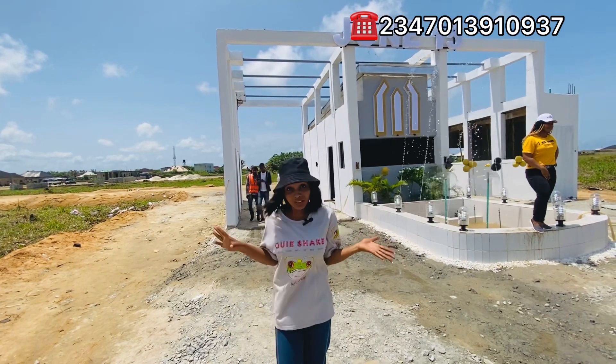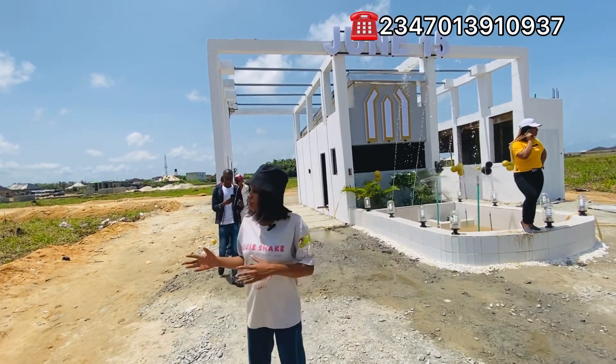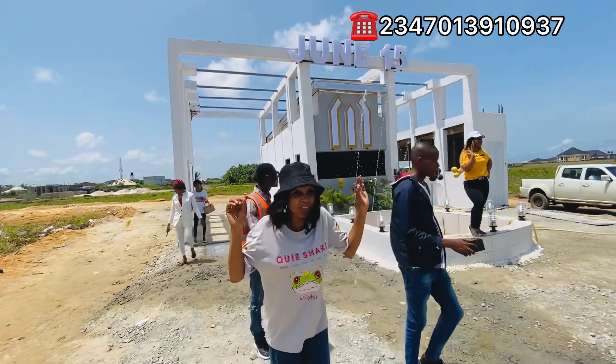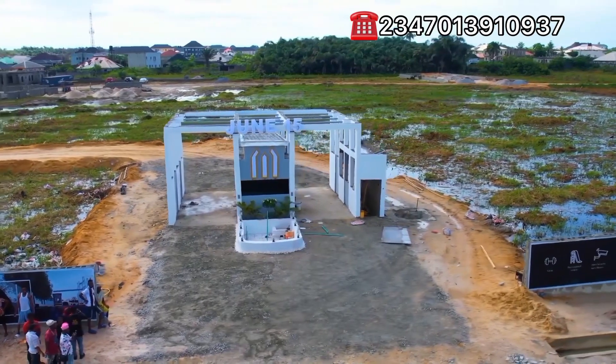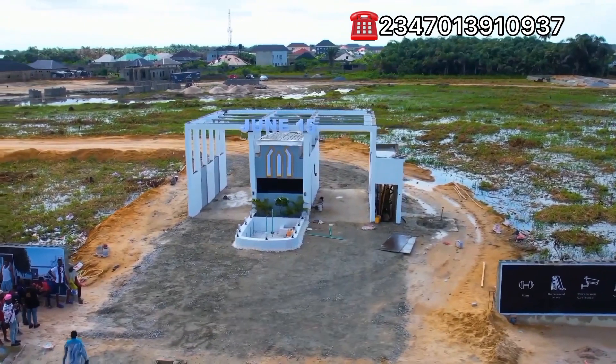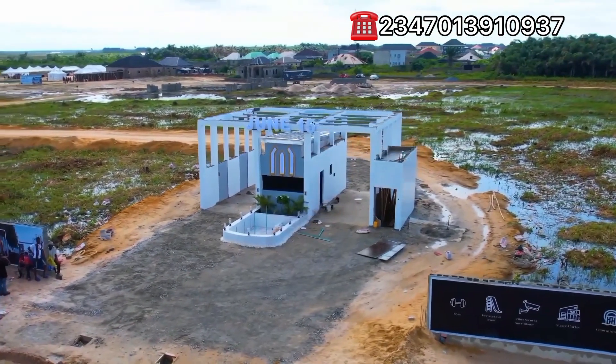If you don't have land here, that's your loss. Now number three — look at this estate. It's a well-developed estate and it's also a buy-and-build estate. People are already living close to this estate. From the area view, you're going to see that there are houses around this estate. So it's not just any other estate.